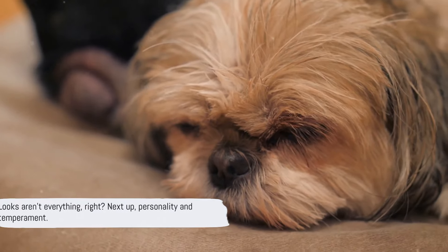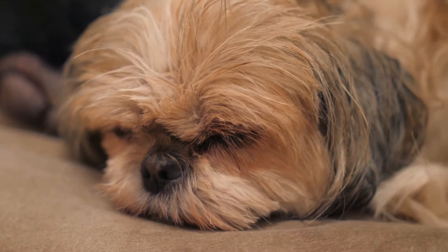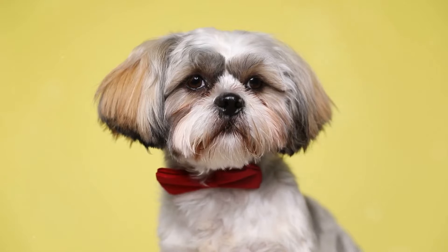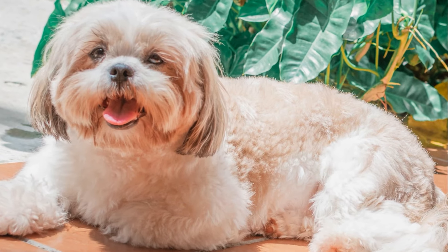Looks aren't everything, right? Next up, personality and temperament. Let's start with the Shih Tzu. This breed is known for its affectionate and outgoing nature. They love cuddling up to their humans, but they're also social butterflies, ready to make friends with just about anyone. With their playful attitudes, they're often the life of the party.